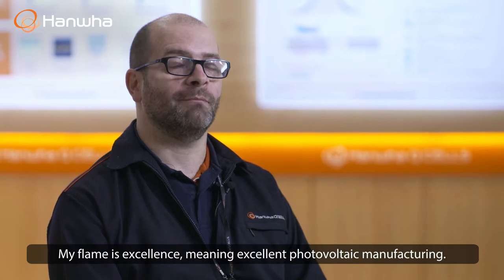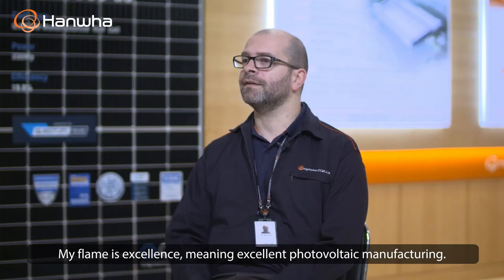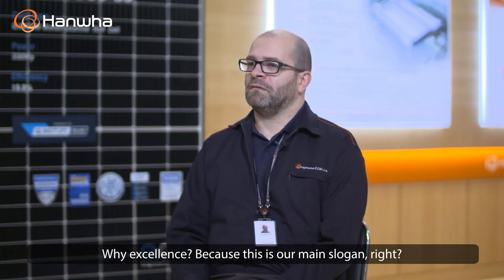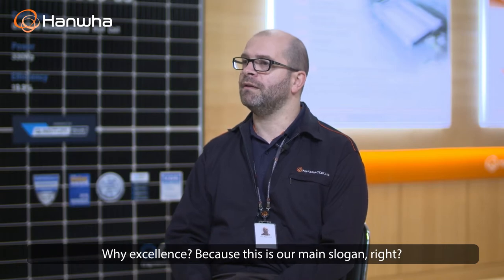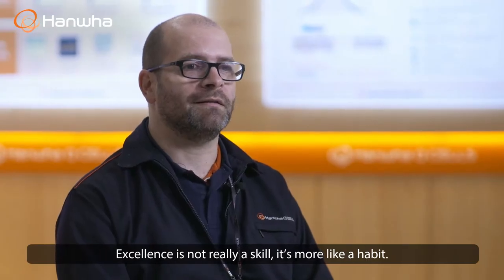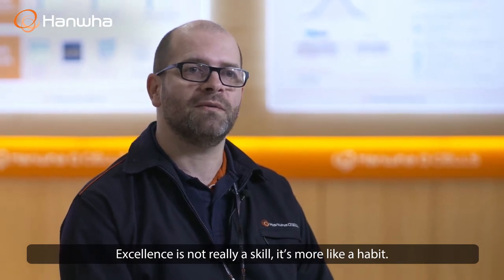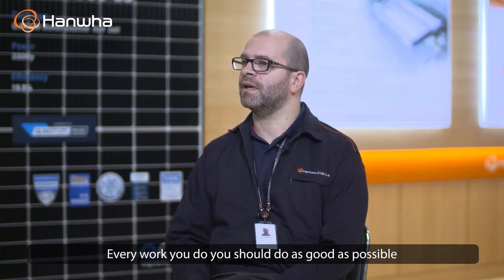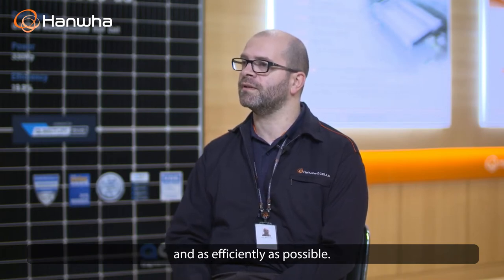My flame is excellence — and excellence stands for excellence in photovoltaic manufacturing. Why excellence? Because this is our main slogan. Excellence is not really just a skill, it's more like a habit. Every work you do, you should do as good as possible and as efficiently as possible.